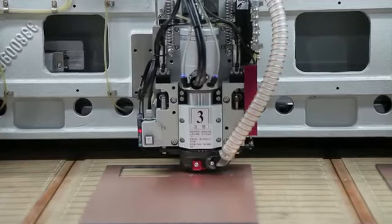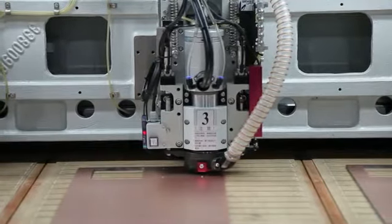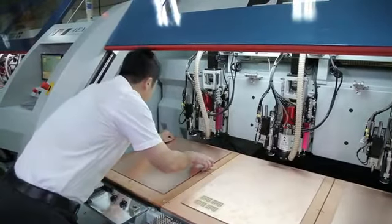Along with designing high-tech machines for drilling, grinding and laser marking of such components, Anderson also developed the PR series for the precision routing of PCB products.